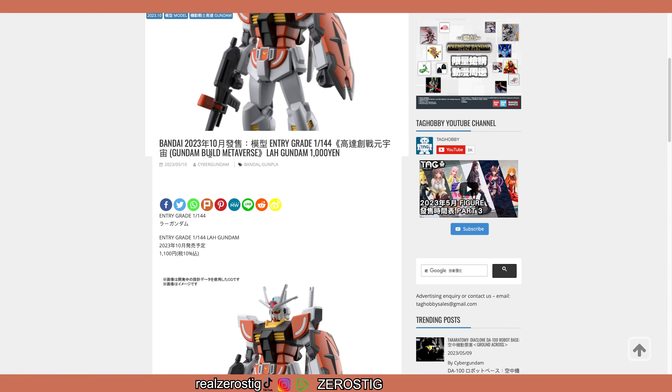Okay guys, as you can see here we got a new Entry Grade in 1/144 scale from Gundam Build Metaverse. We got the LAH Gundam for a thousand yen, which I think is like 10 bucks — it's 740 plus tax, but let's just round it up to 10 bucks.